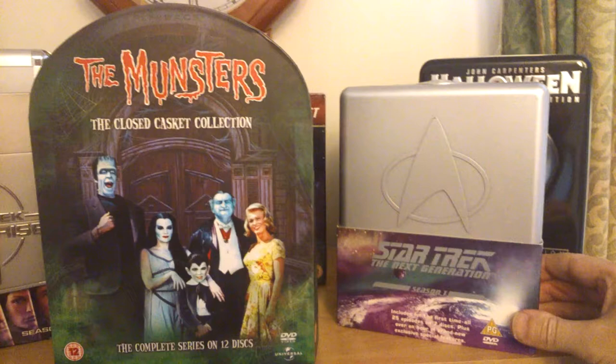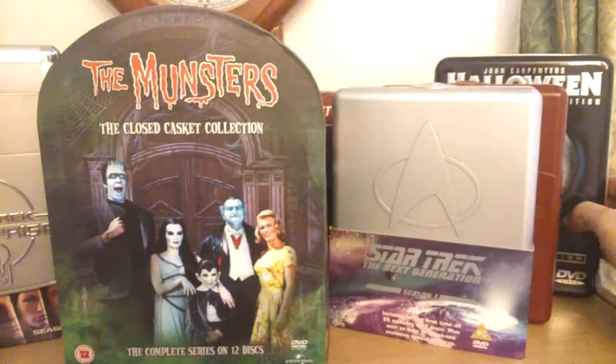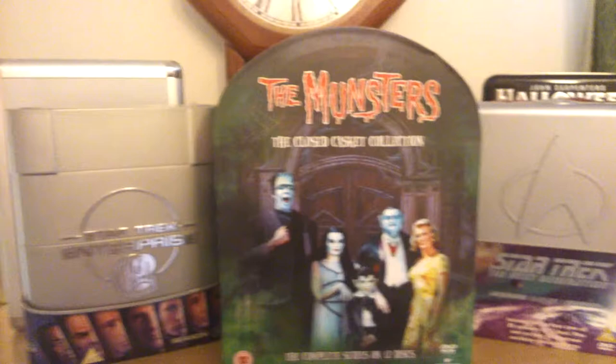I've got a Star Trek Generations one there. I've showed that briefly but I haven't showed people what's inside that one — I'll have to do a review on it. Behind that one, I've got a Star Trek Voyager souvenir case. And at the back of that, I've got this little beauty — check that out. Halloween 25th Anniversary German tin. I've showed that before, a lot of months ago. Great addition to the collection.